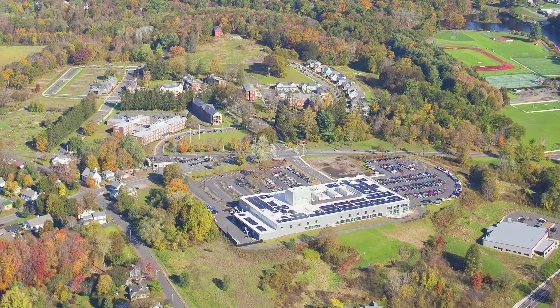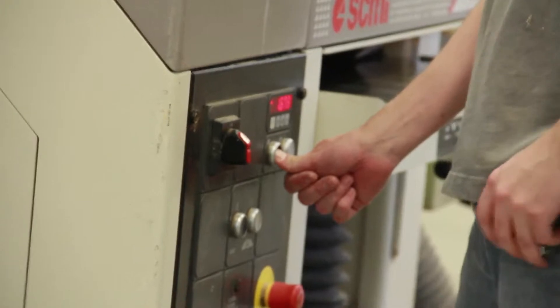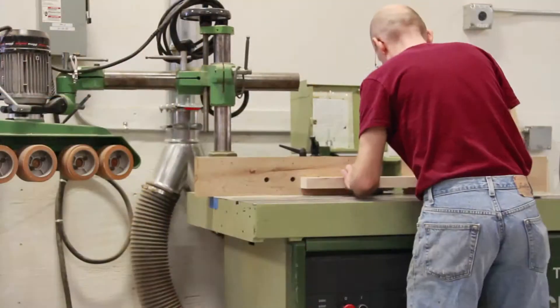Having this open space has enabled us to buy some larger equipment, which makes our production more efficient.